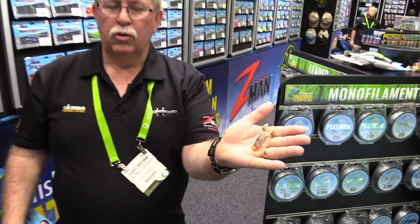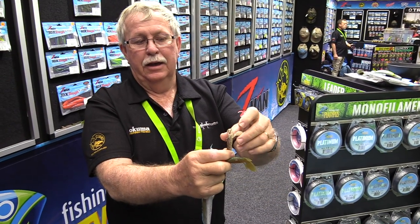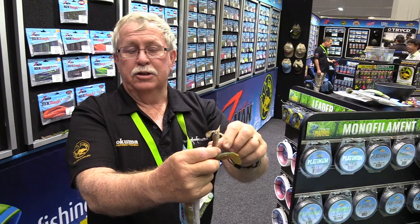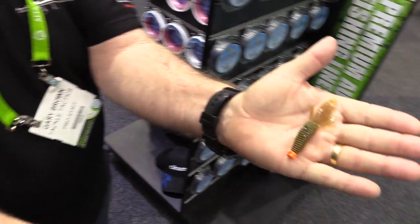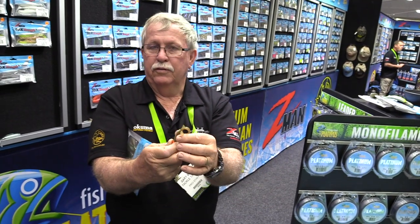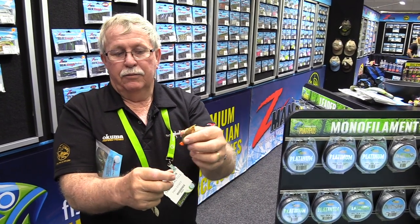From last year, there's a craw rigged on a Ned rig — when they go into the water, they sit upright and the appendages come up. Bream, whiting, flathead, and bass will grab hold of these. Now there's a new one: the TRD Bugs, also rigged on a Ned rig with appendages that sit up. Really good for bass in the impoundments, up against trees, down rock bars — and also for bream, flathead, and whiting.